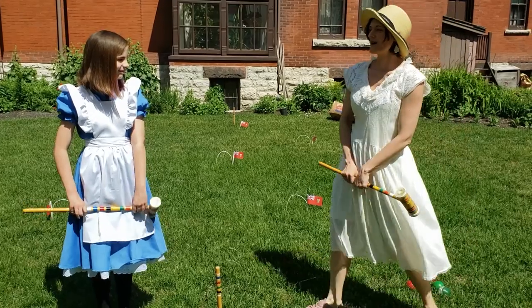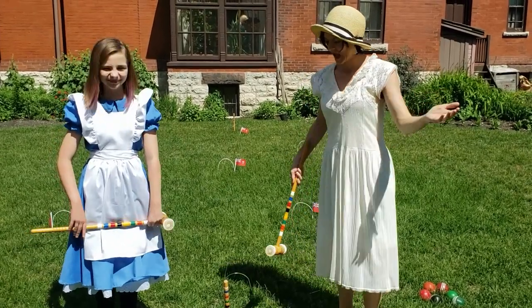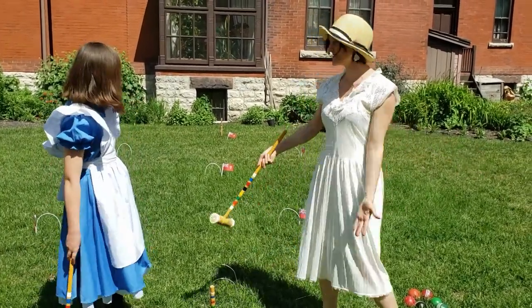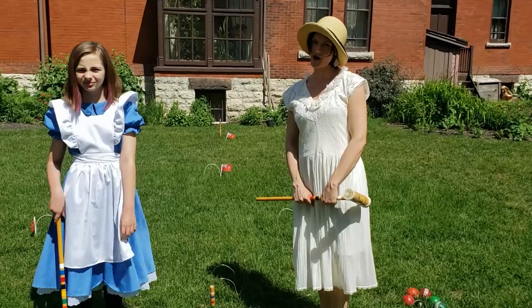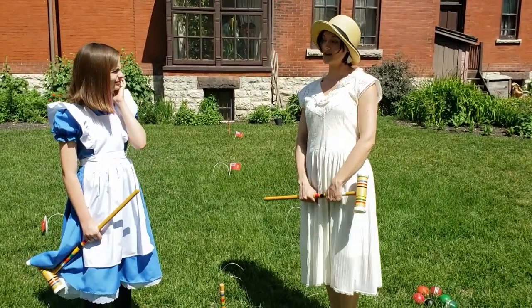Well Alice, I think I can help you with that question. I'm Charlene and I work here at the British Museum. Now croquet is a 19th century lawn game. As you can see, we've set it up here on the lawn. The people who got to play croquet in Victorian times were people who had leisure time to play it, so that probably was the upper classes.